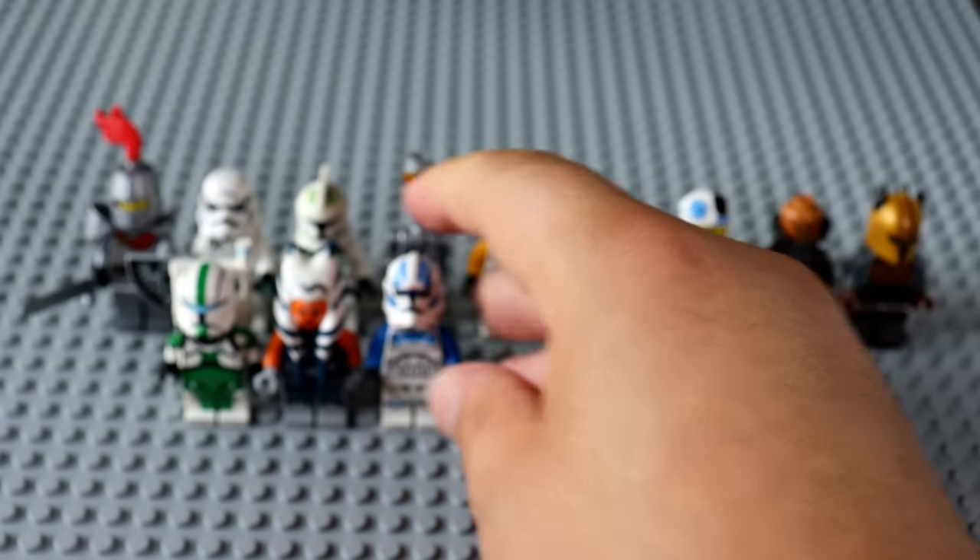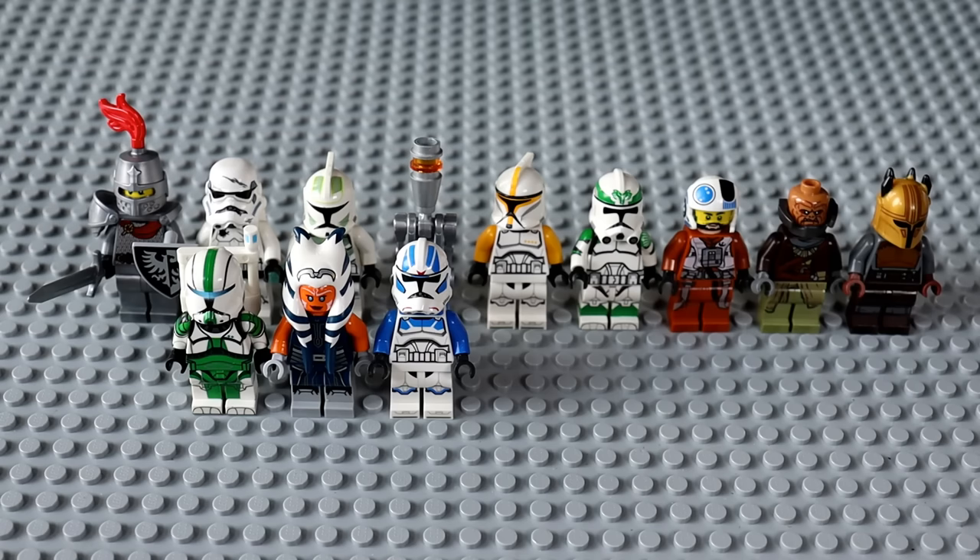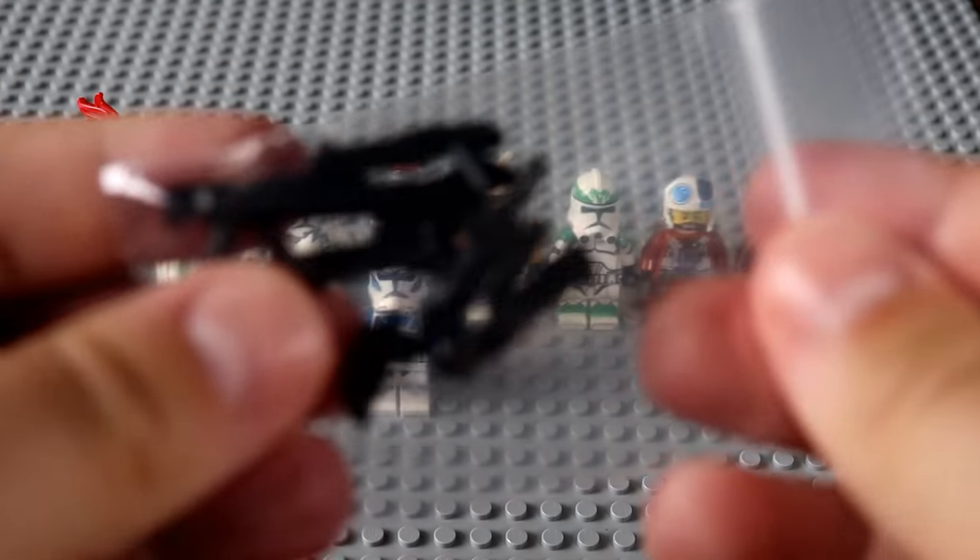This is probably the variant of the 501st Trooper you want to be getting in a mystery box beyond the very original one. These guys from the 501st Battle Pack from 2020 are worth just a little bit more than the Battle Pack out right now, just because this one is retired now — a little bit harder to find, but still very available.